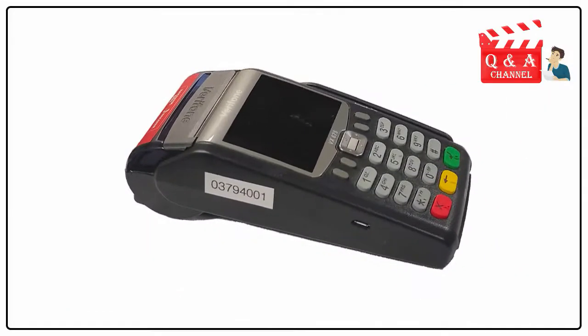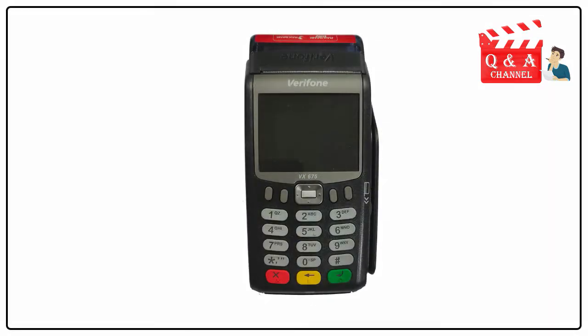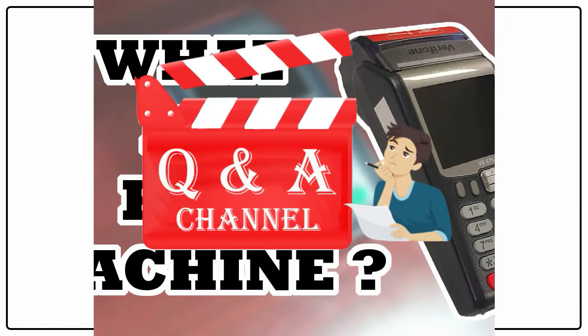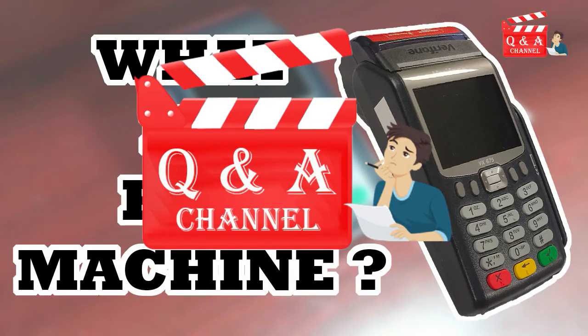All banks in the world issue POS machines to such outlets. Also, private payment gateway operating companies are issuing POS machines. Thank you for watching Q&A channel.